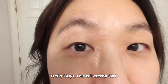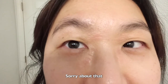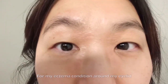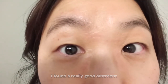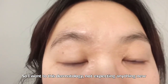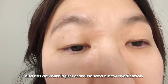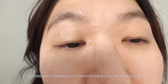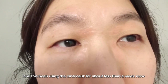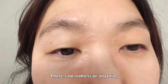Hello guys, this is eczema girl. It's been a while since I updated the videos, sorry about that. My eczema condition around my eyelid — I found a really good ointment, a pretty new medication. I went to this dermatology not expecting anything new, but I tried with my new insurance and this dermatologist recommended a new medication I've never heard of. I've been using the ointment for about less than a week and my eczema has pretty much cleared up — there's no redness or anything.